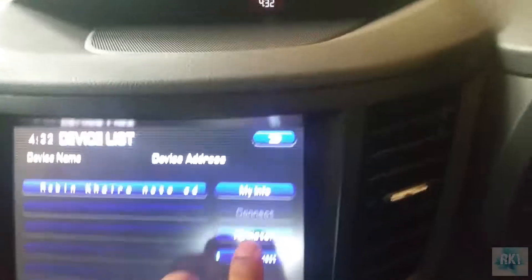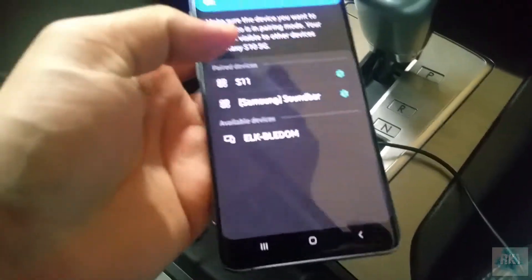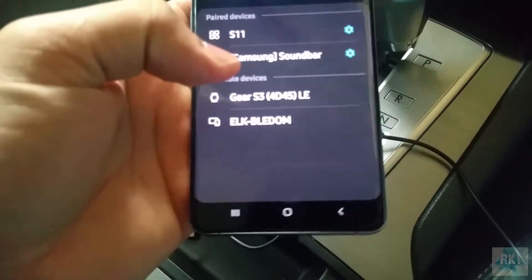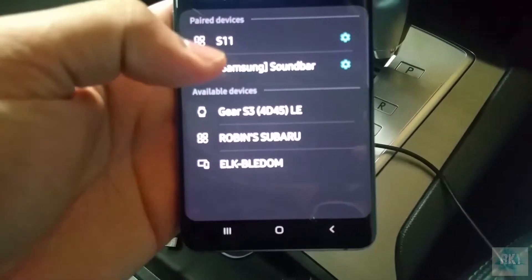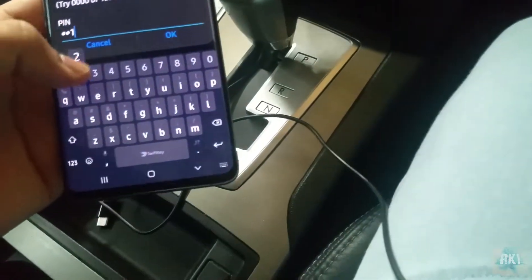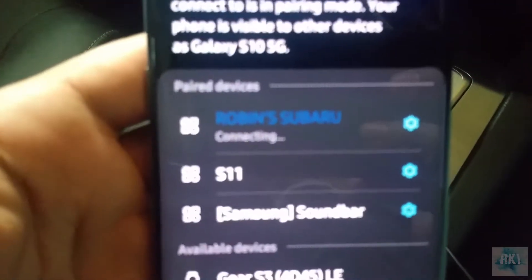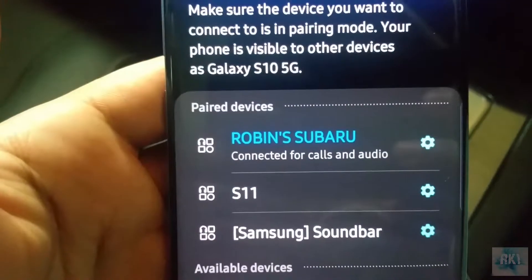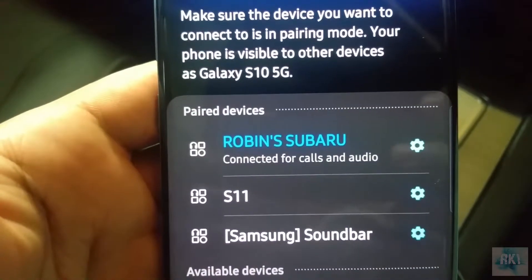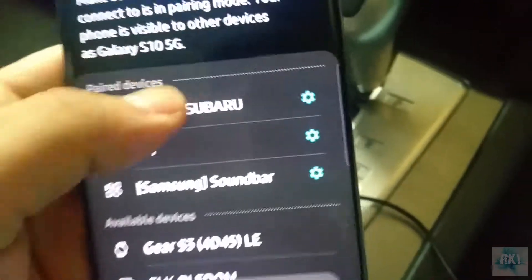I'll show you what I'm talking about by trying to connect it to my car right now. I'm going to click register to register a new device, let it scan, make sure I've got a fresh entry on my phone. There it is — Robin Subaru. It asks for the pin, then it says connecting and it initially connects for both call and audio, but then all of a sudden it drops audio. That's exactly what it does.